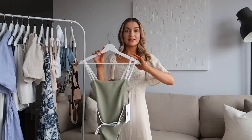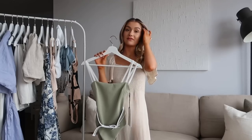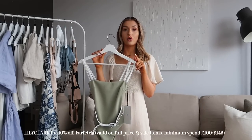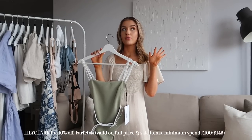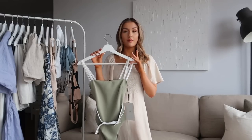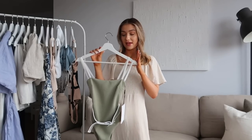I'm going to start off with some pieces I picked up from Farfetch, and this part of the video is very kindly sponsored by them. I do have a discount code for 10% off which is Lily Clark — I'll pop the details across the screen. Both new and existing customers can use the code and it's valid on both full price and sale items too, which is amazing.